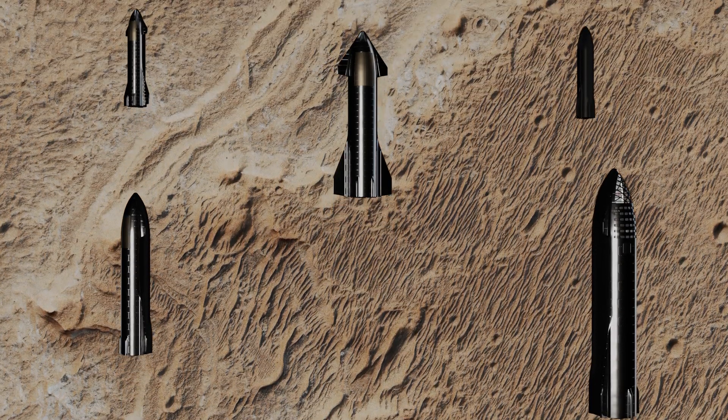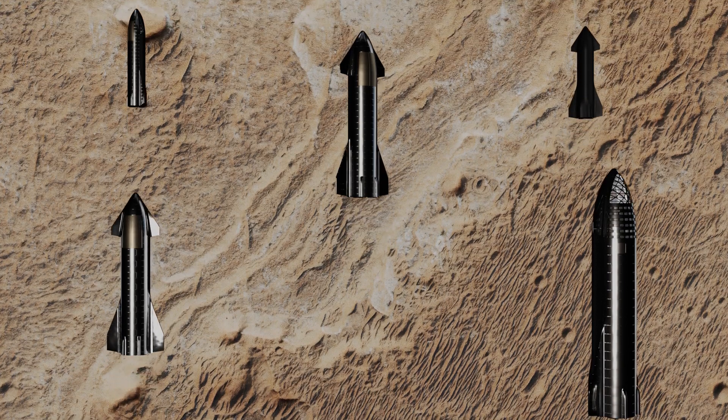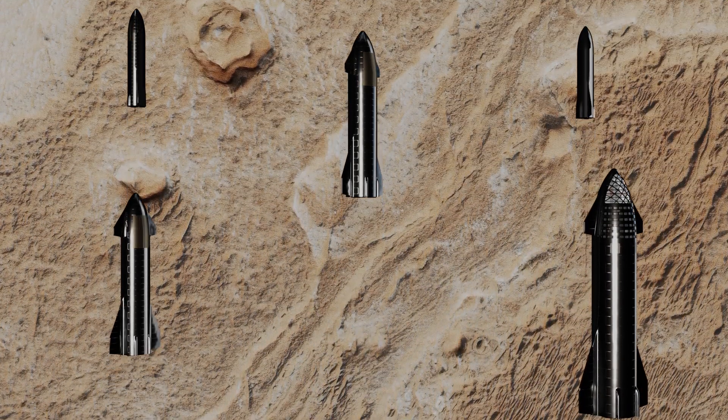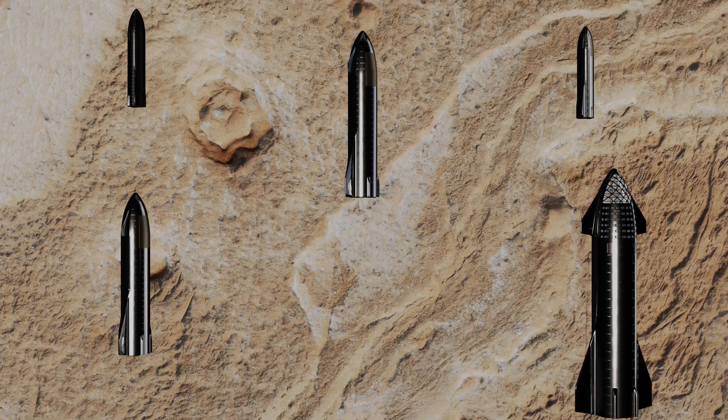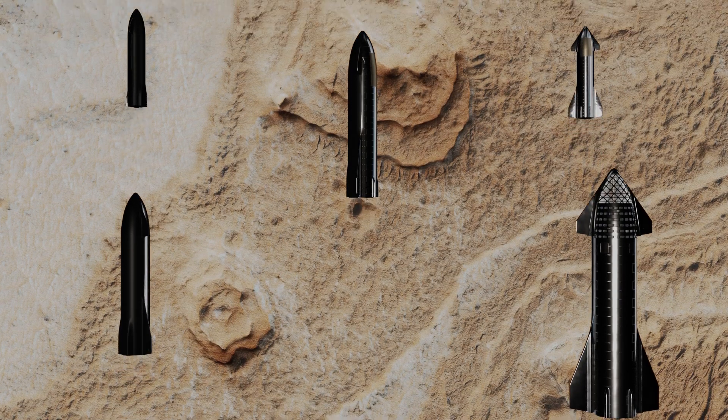Eroded layers in Shalbatana Vallis. Layers, probably sedimentary in origin, have undergone extensive erosion in this image from NASA's Mars Reconnaissance Orbiter of Shalbatana Vallis, a prominent channel that cuts through Xanthe Terra.